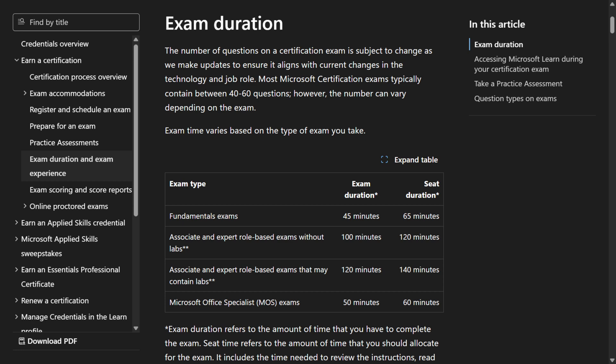Like every fundamentals exam at Microsoft, you have 60 minutes and somewhere between 40 and 60 questions — about one minute per question, so it can go quite fast. The question types are ones you either know or you don't: true/false, four-choice multiple choice, or image-based questions where you identify where to click inside a menu.